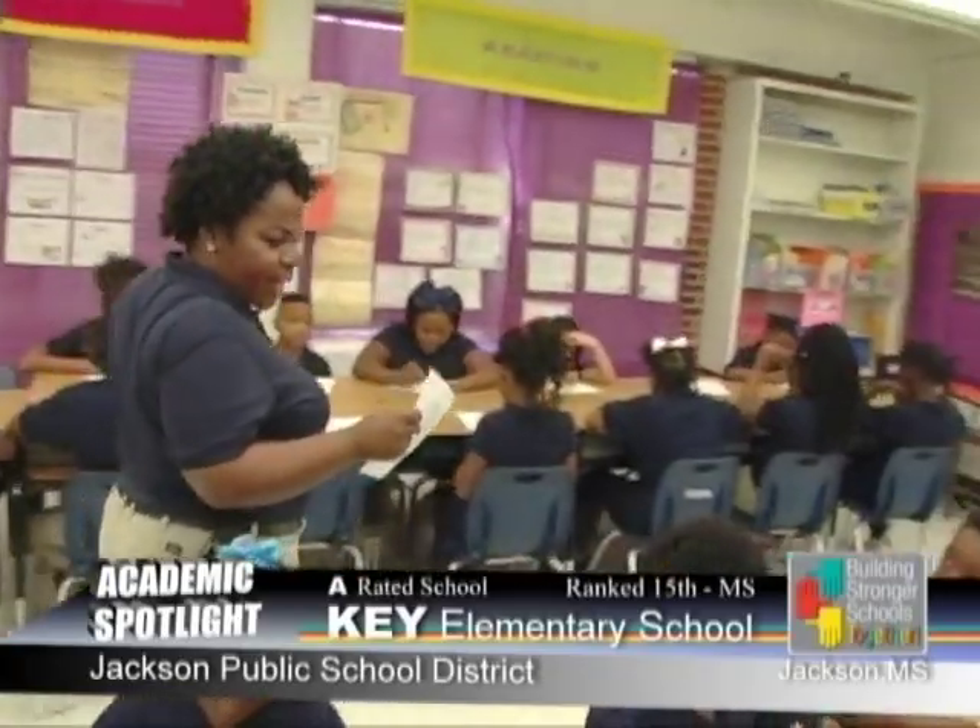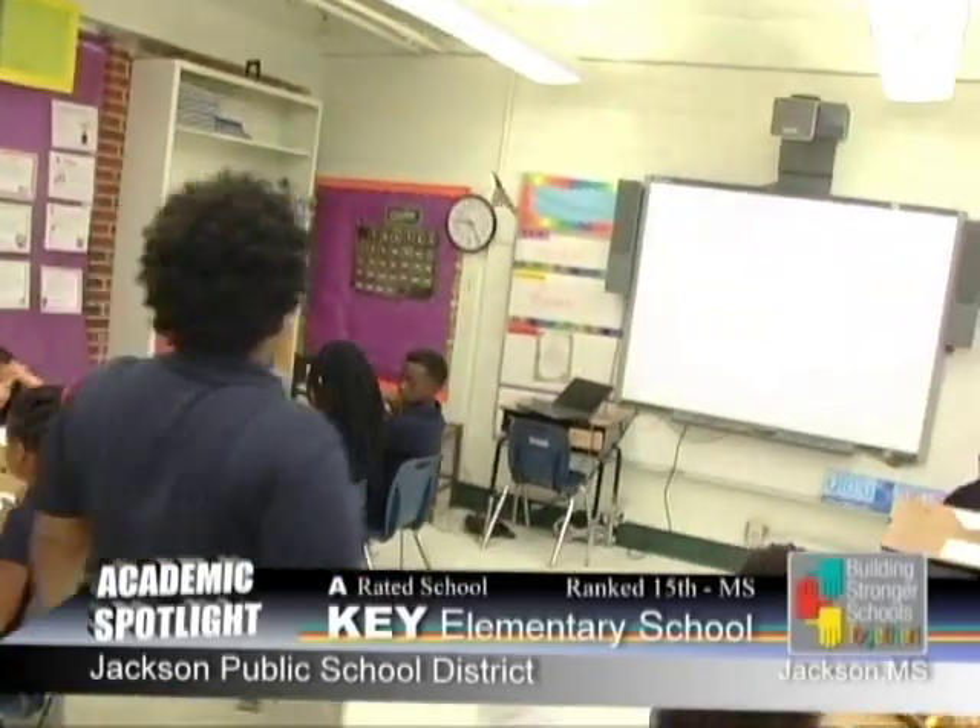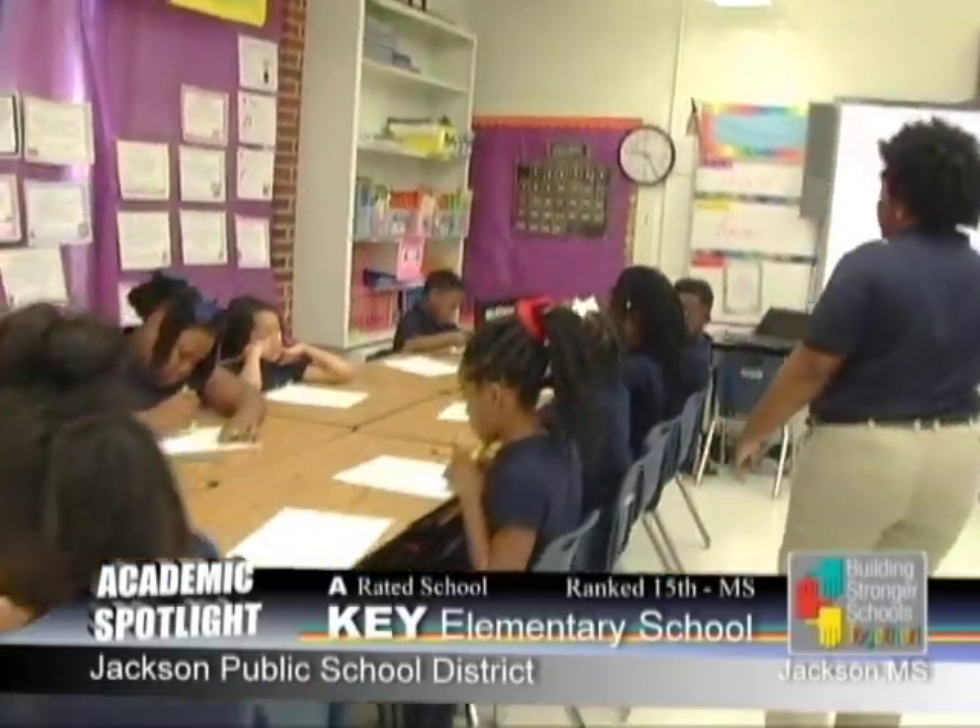I am Millicent Stevenson, the fourth-grade teacher at Key Elementary. I've been here for six years. When I started here, Key Elementary was a D school. For the last four years, we have been a B school, and we're now at an A, so we have nothing to do but maintain. It makes me feel good because we grew from a B average to an A average.